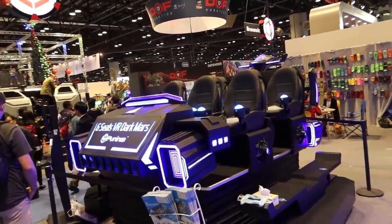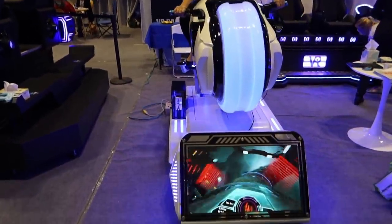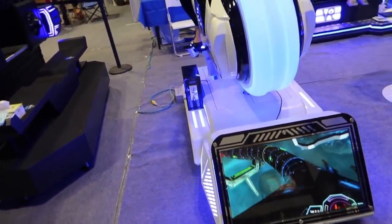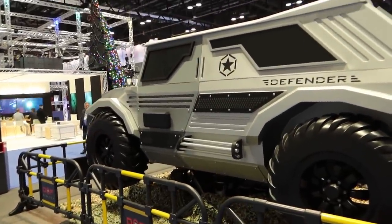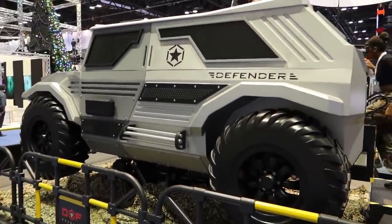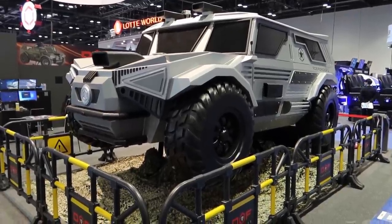Another big thing this year is VR stuff. She's on a motorbike and we can see what she sees. Look at this gigantic vehicle — it's a VR simulator. You get inside, put on a headset, and then it's a motion platform. There's also a bunch of different playground-type things here.